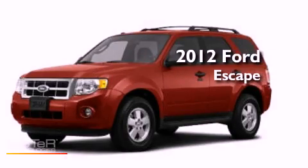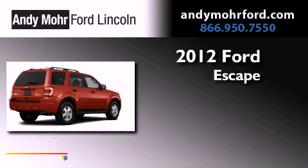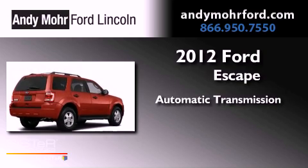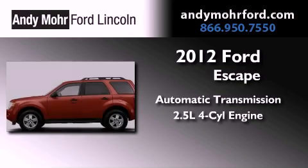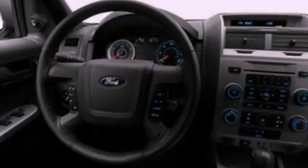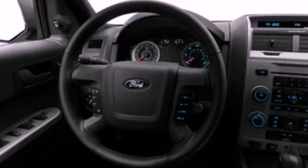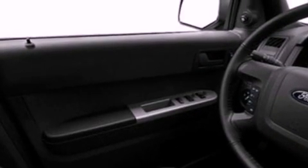This is a brand new 2012 Ford Escape. This crossover has an automatic transmission, an inline four-cylinder engine, and the added capability of four-wheel drive. Its top features include a multi-link rear suspension and a tire pressure monitoring system.